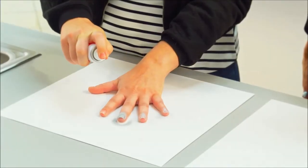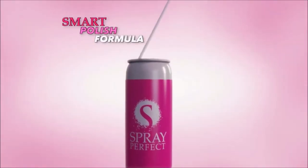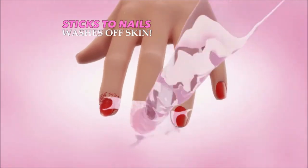The color is unbelievable. It's so solid. It came right off my fingers. I can't wait to tell my friends about it. I love it. The secret is Spray Perfect's Smart Polish formula that only sticks to your nails but easily washes off your skin with water.